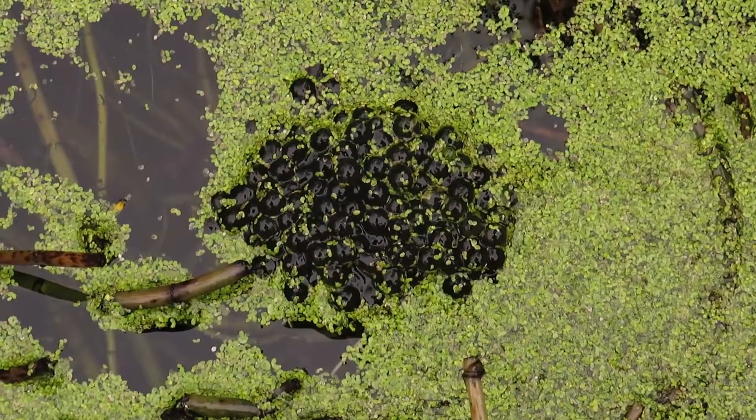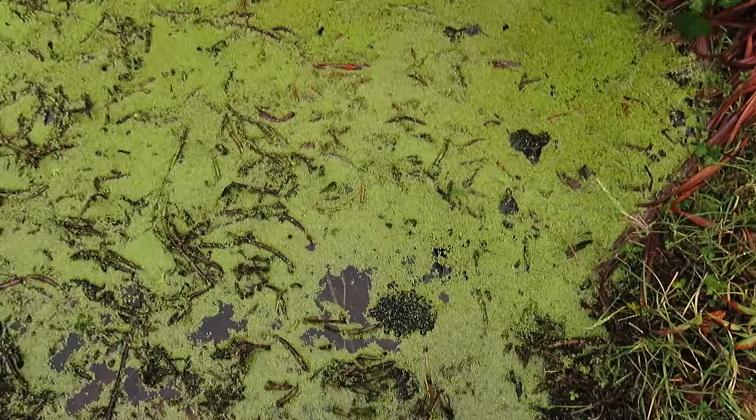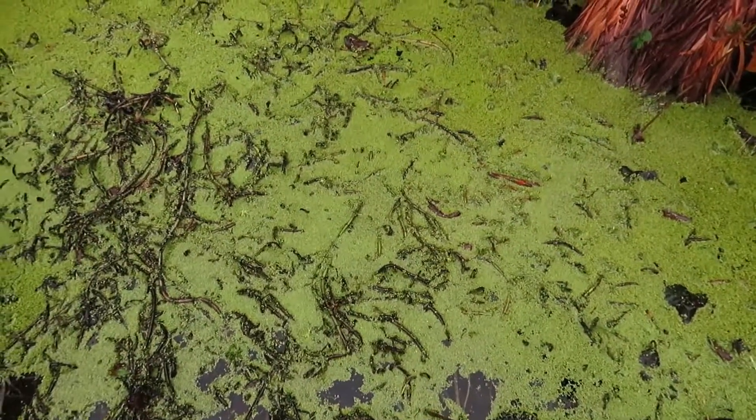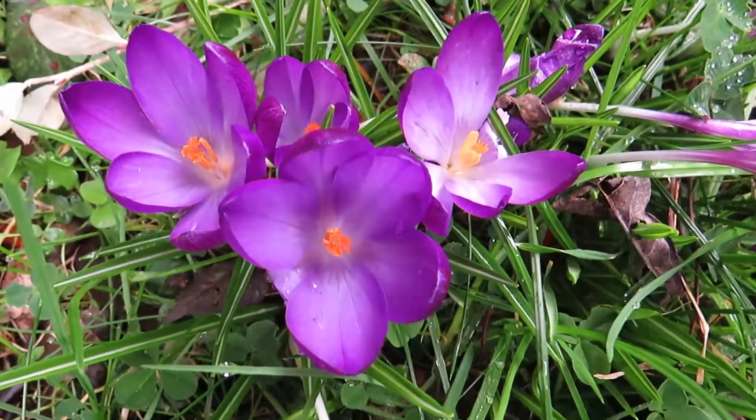So I'm also fairly warm, but the temperatures are getting better, so maybe we'll see more frogs.